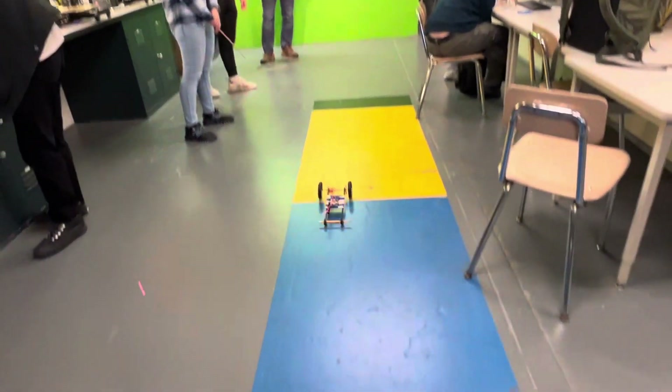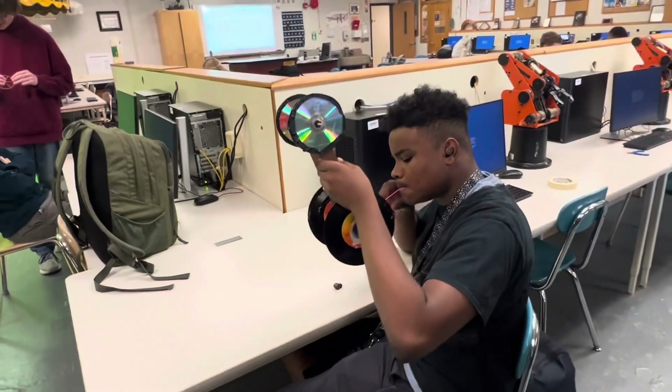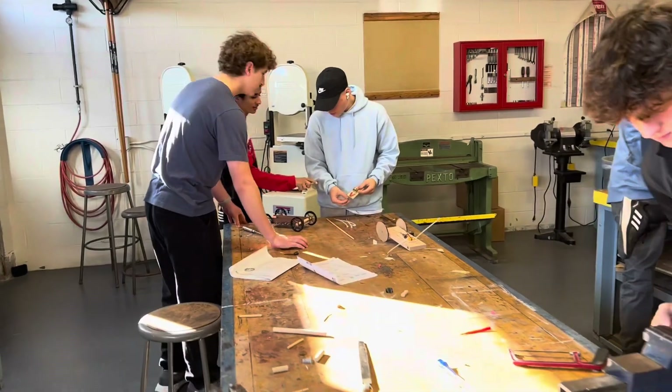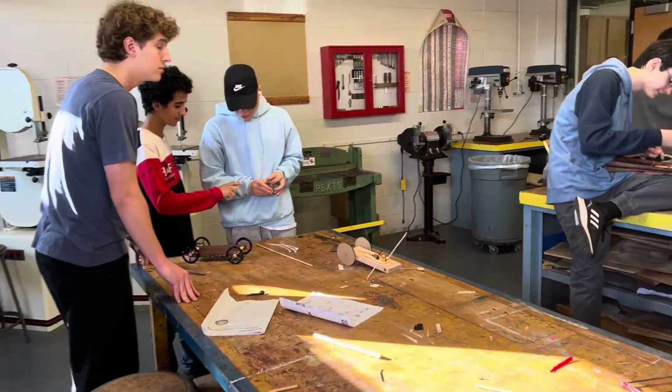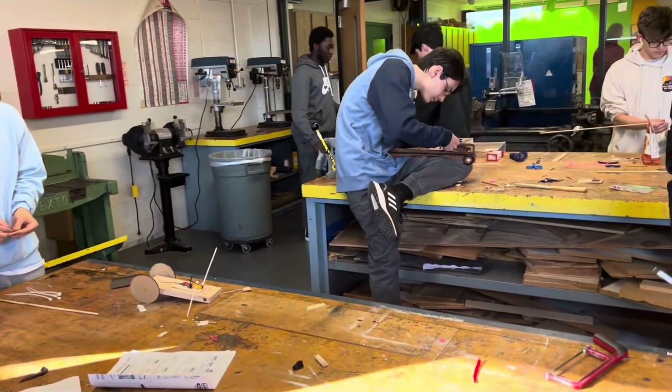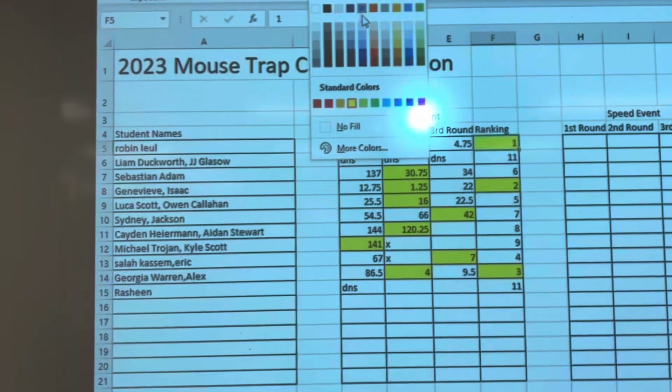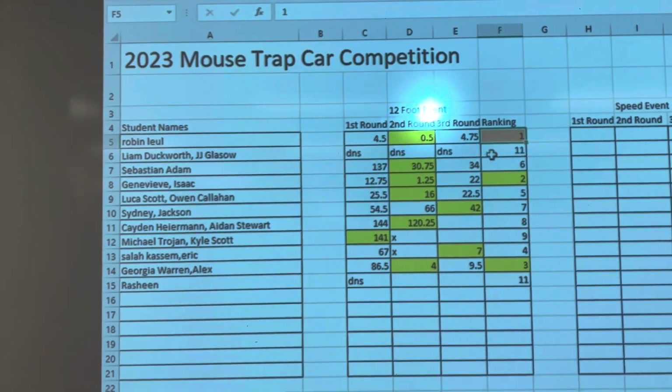Tomorrow is the speed competition — we're talking about RPM, torque, and how to get both out of a car, which is hard to do. So tomorrow's the fastest car over six feet, and the next day is the car that pulls the most weight over a foot.